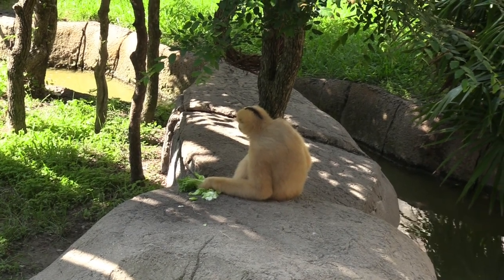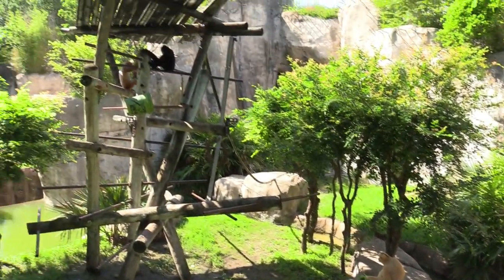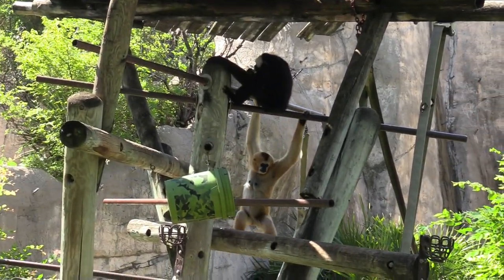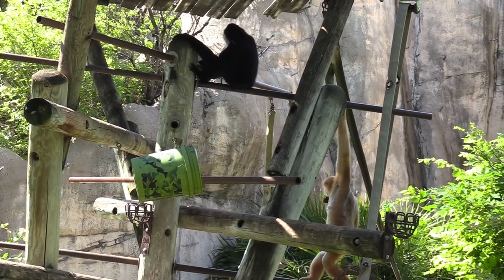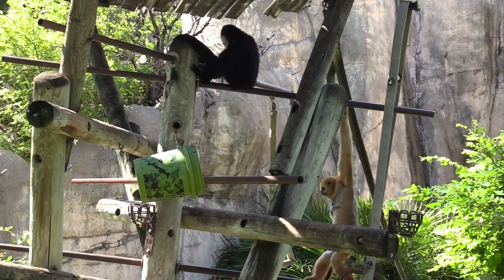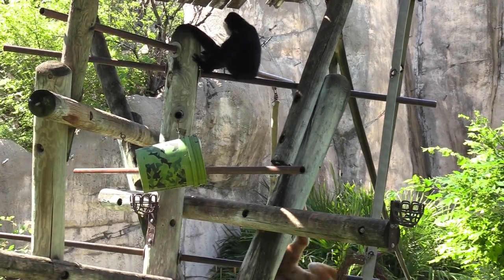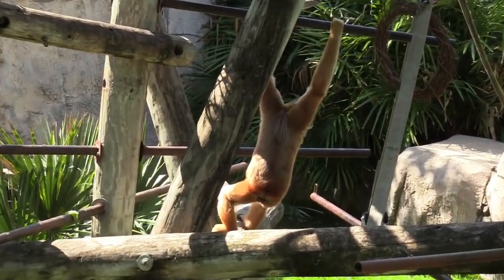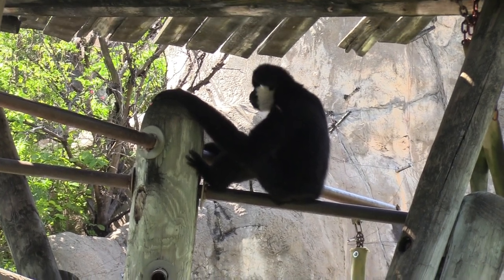Came back to the white cheek gibbon — and they are out now! Looks like it's breakfast time. They are munching away and eating something. Just a fantastic sight watching them.